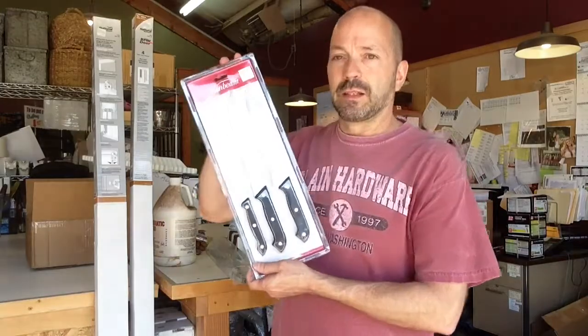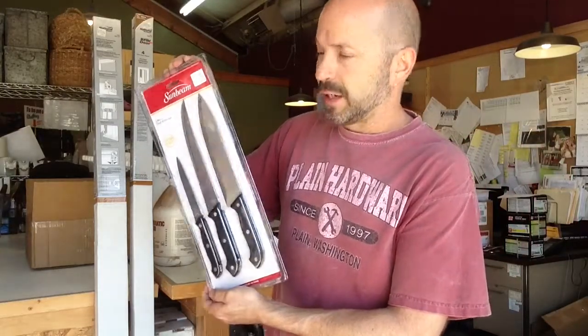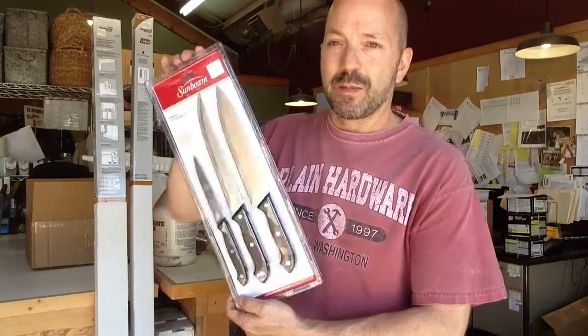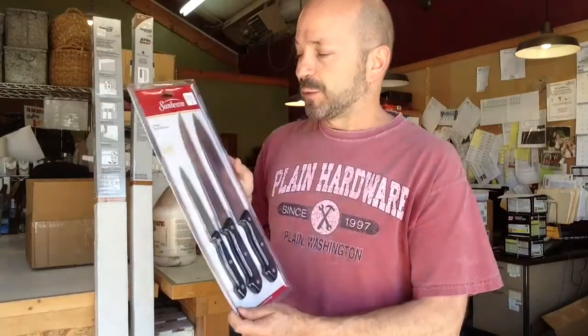Last but not least, we finally brought in some knives that will be in the hardware section or in the kitchen section — some cabin knives, $6. It's not going to be the greatest quality, but if you need a knife to cut some stuff up at your cabin, this will take care of that. And that's what's new this week in hardware.